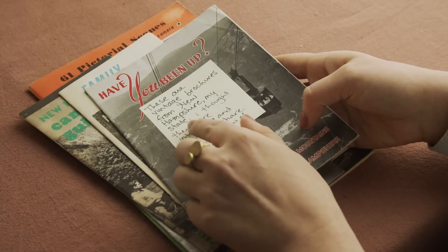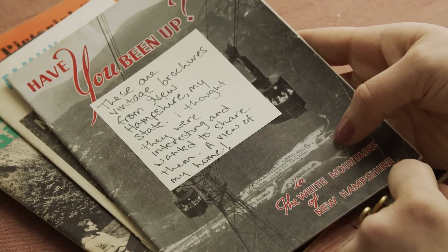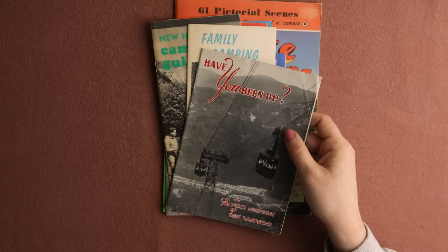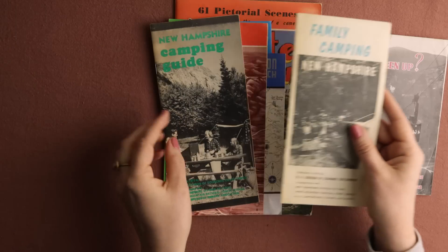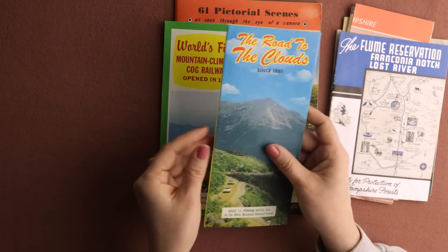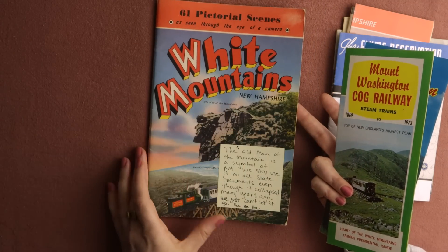They're from New Hampshire, Kitty's state. I thought they were interesting and wanted to share them. So we have many many different topics ahead of us, and I would love to start with these vintage maps. There are one, two, three, four, five, six, seven, and number eight — some pictorial scenes as seen through the eye of a camera.